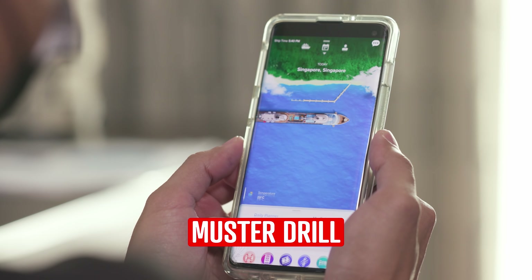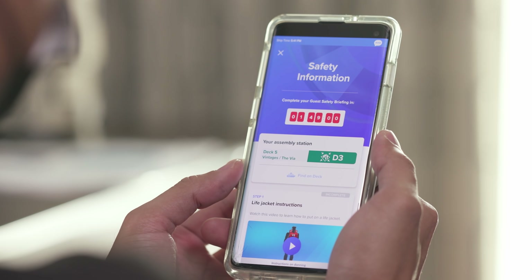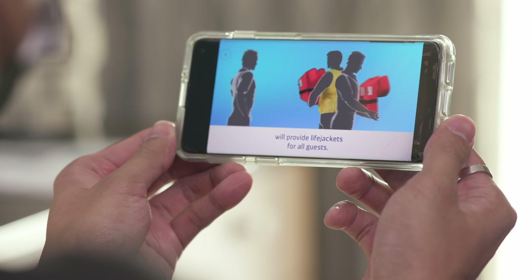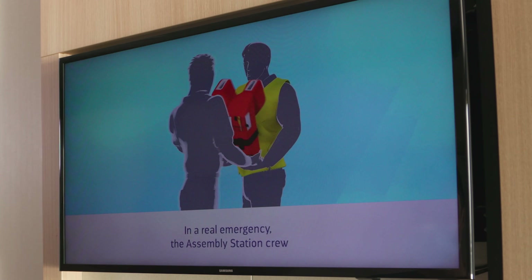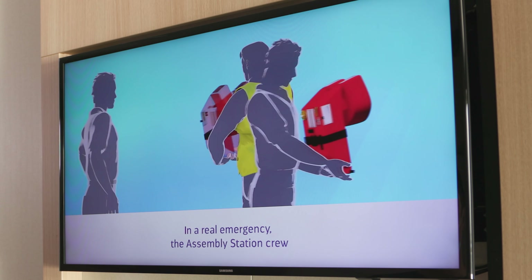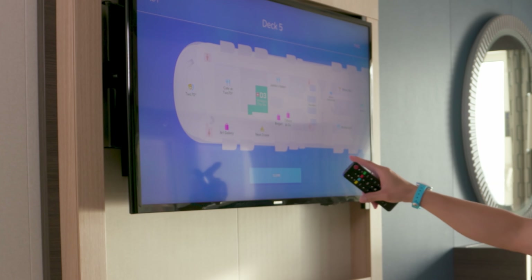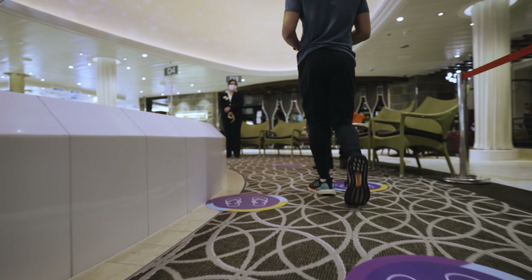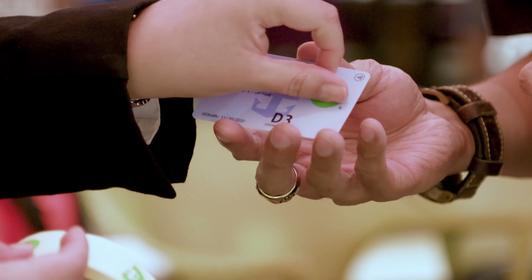Now the brand new muster drill. Crowded gatherings are no more, so you're going to watch the drill on the Royal Caribbean app on your mobile device or on your stateroom TV. Once you've finished watching, you look at where your muster station is and then check in with a crew member. Social distancing stickers will be used to keep you safe, and once checked in you get a lovely little green sticker to say you've completed the drill.